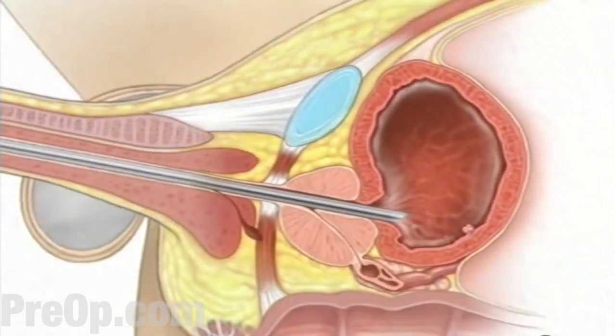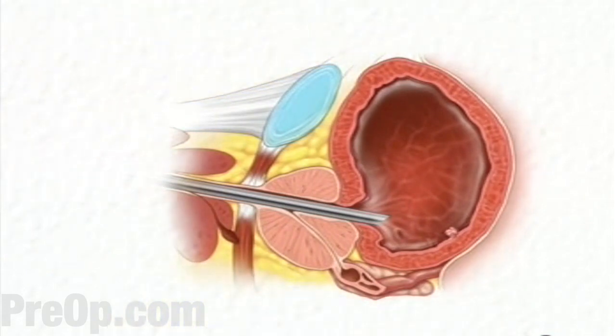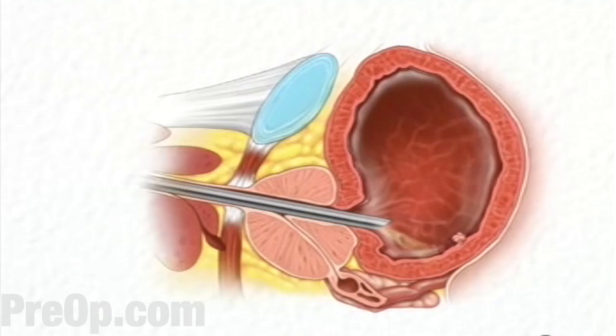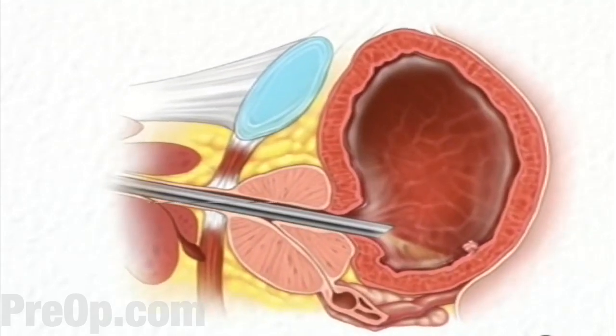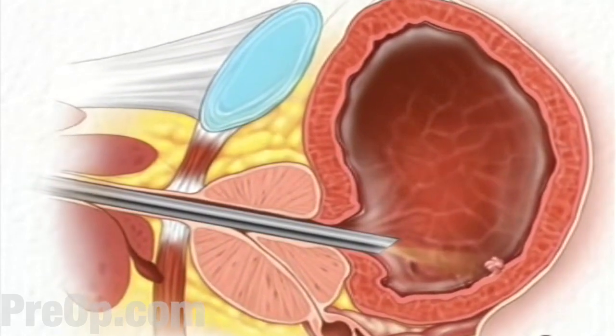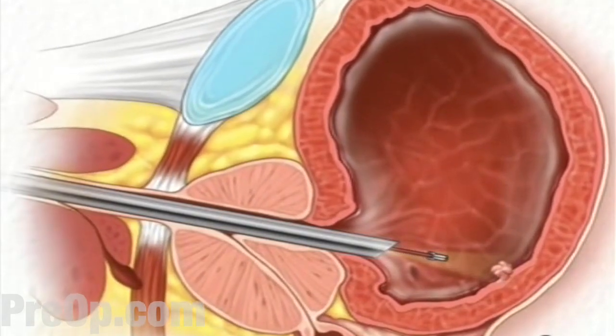You may feel a sense of fullness, as though you need to urinate. You'll be encouraged to relax and not to try to retain the water in your bladder. As the team completes the inspection, they'll be looking for suspicious tissues. If they find bladder stones, your doctor may try to crush these, so that they can pass out of the bladder during normal urination.